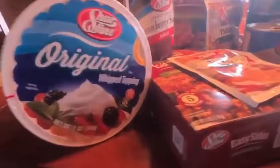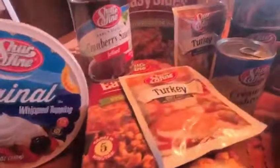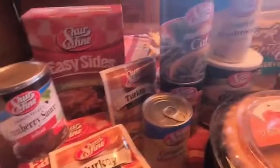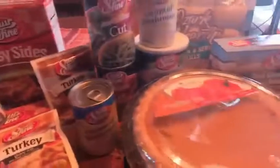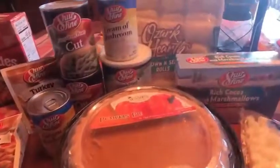So we have Cool Whip, stuffing, cranberry sauce, a couple packages of gravy mix, two pies, and some condiments to make green bean casserole.